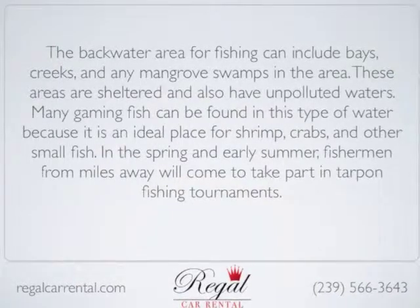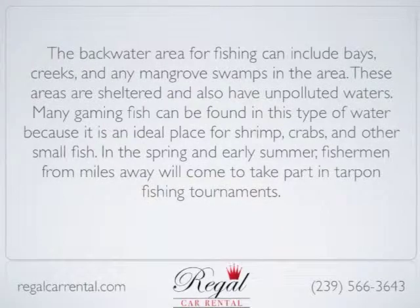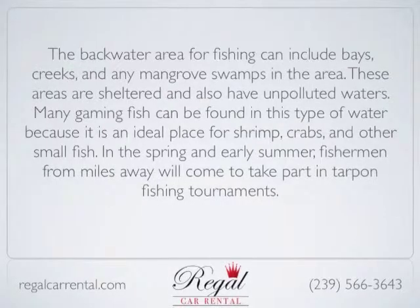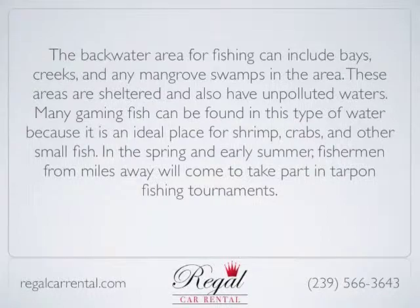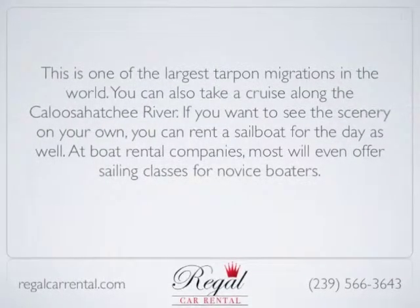These areas are sheltered and have unpolluted waters. Many gaming fish can be found in this type of water because it's an ideal place for shrimp, crabs, and other small fish. In the spring and early summer, fishermen from miles away will come to take part in tarpon fishing tournaments, one of the largest tarpon migrations in the world.